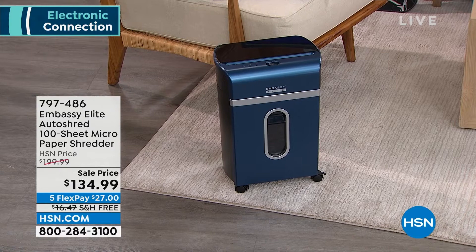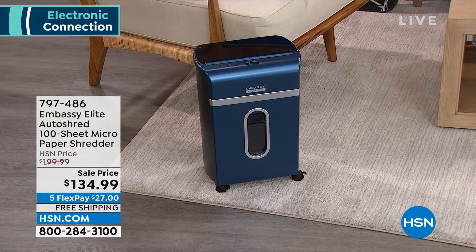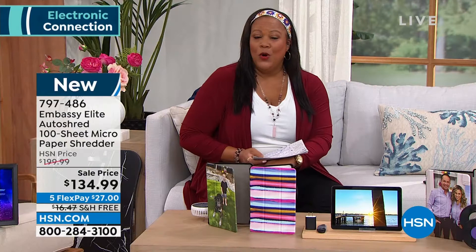I actually have a best friend who had her identity stolen. You never want that to happen because you actually have to carry around documents proving that you are who you say you are. I swear by this. I've had some of those cheaper shredders where you spend like $30 — you get what you pay for. It does not last and all of your paper gets really stuck.